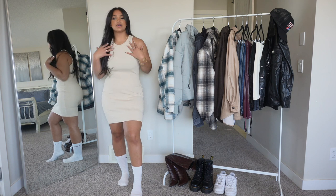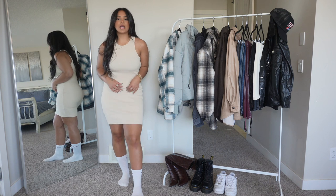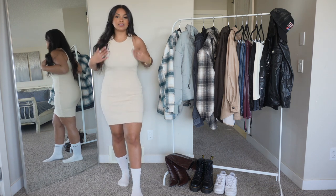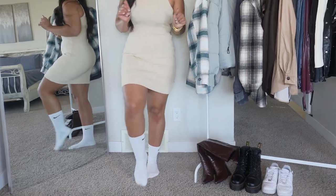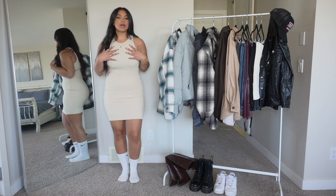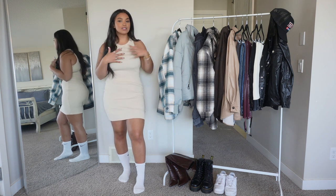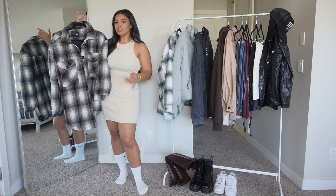The first piece is a tank top bodycon dress in a nude color. I got this in a size medium and it fits me really well — I do have a little extra space, and because it's so stretchy I probably could have sized down to a small, but I'm comfortable in the medium. It's like a bodycon, tight dress. Beige is definitely in for fall and it's a color that goes with pretty much everything, so we're going to be pairing this with a jacket.